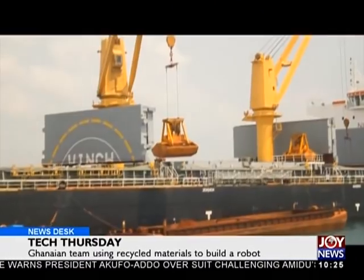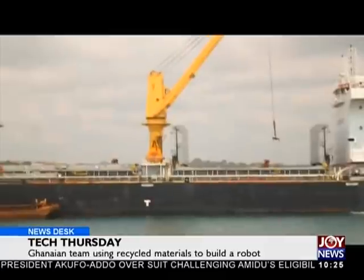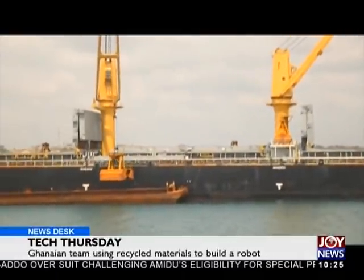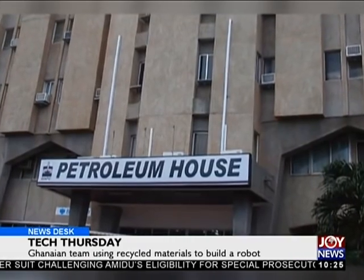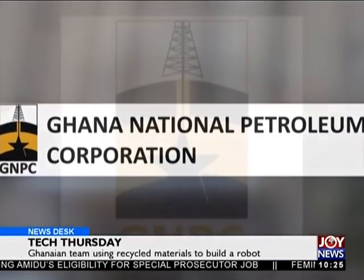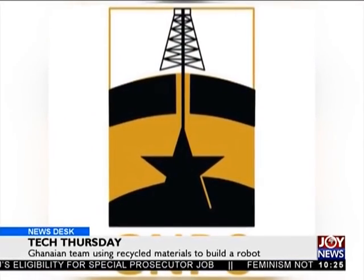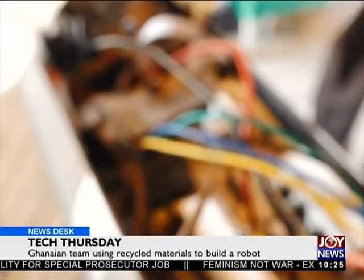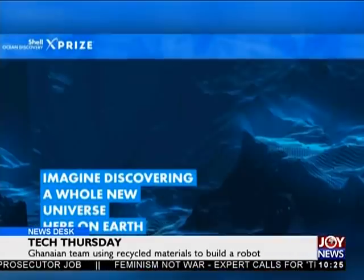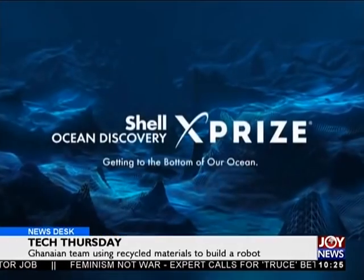Offshore operators in the global oil and gas industry often use AUVs. Dr. Amobwating and his team applied for financial assistance from the Ghana National Petroleum Corporation, GNPC. GNPC has yet to support the team, but their design has made it to the semi-finals of the Shell XPRIZE competition, a global solution-based contest.